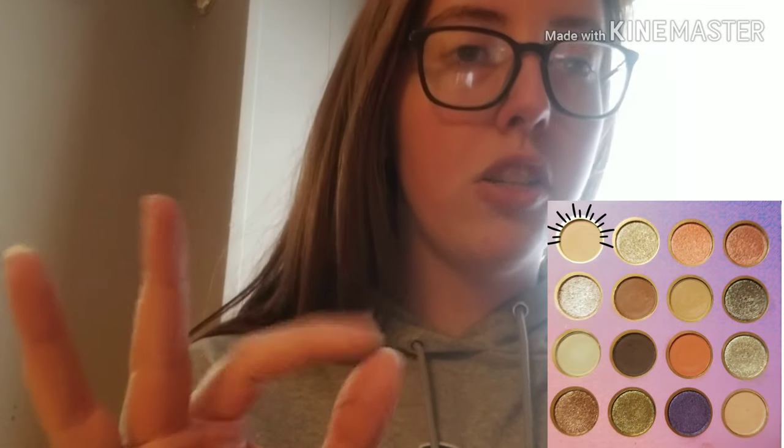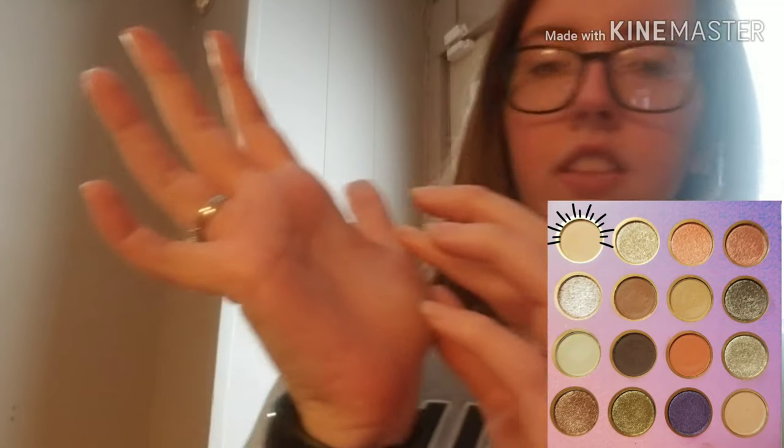The first shade is a nice matte — it's almost like a nude on me, just a touch peachy and light. It's going to be hard to see on me because it's virtually the same color as my skin. It's good for a base shadow or a blending shade. Colors like that are just hard to see on fair skin.